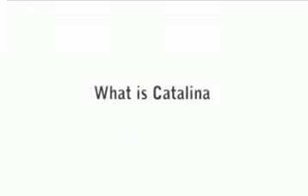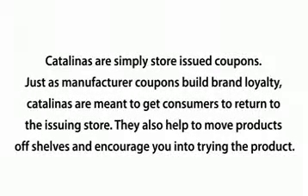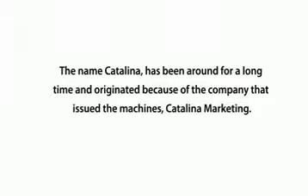What is a Catalina? Many people start to have a strange look on their face when you start talking about Catalina coupons. You've probably seen the long string of coupons that come out of the checkout when you're paying your bill at the grocery store. Those coupons are called Catalinas. Catalinas are simply store-issued coupons. Just as manufacturer coupons build brand loyalty, Catalinas are meant to get consumers to return to the issuing store. They also help to move products off shelves and encourage you into trying the product. The name Catalina originated from the company that issued the machines, Catalina Marketing.